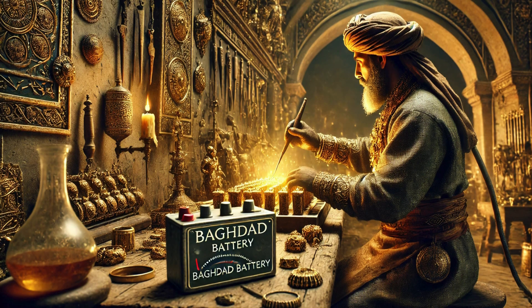Ancient civilizations were highly skilled in metallurgy and jewelry making, and electroplating would have allowed them to create elaborate gold-plated artifacts with precision. Modern scientists have replicated the device and successfully used it to coat small objects in gold using a similar technique.